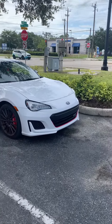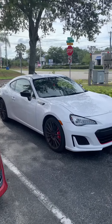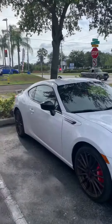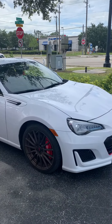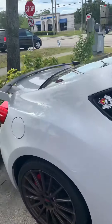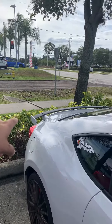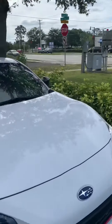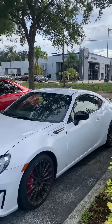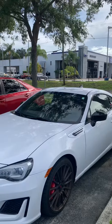Hey, this is Daniel over here at Subaru Melbourne. I just want to make a quick video — this is actually a BRZ from a co-worker of mine. I want to give you a general idea of what it looks like. That accessory right there is a little tail fin. Most of it — some of it — is accessories, but you still get a visual of what it looks like.